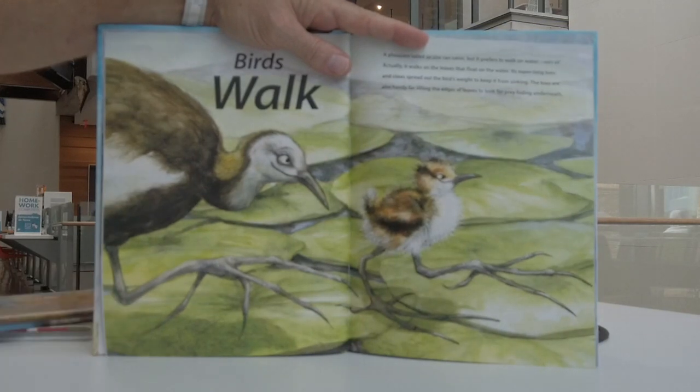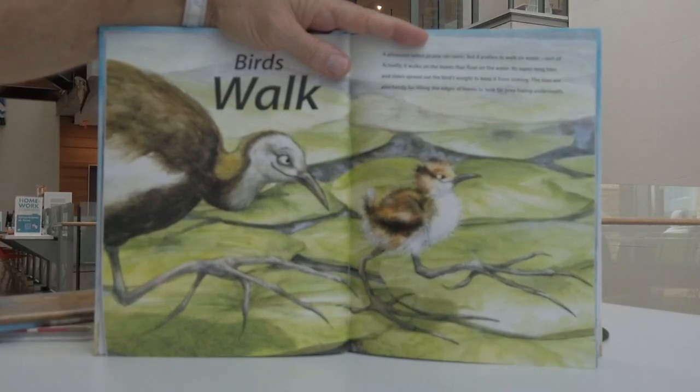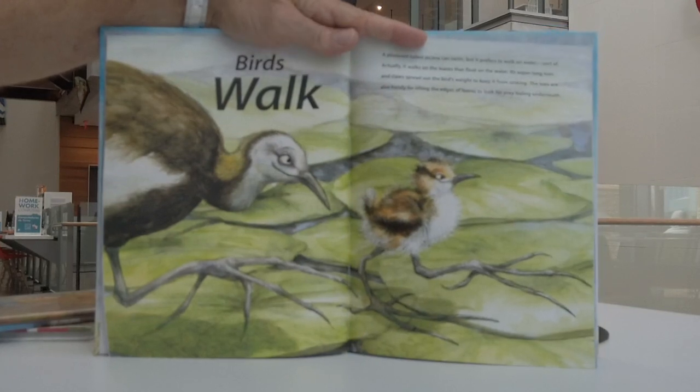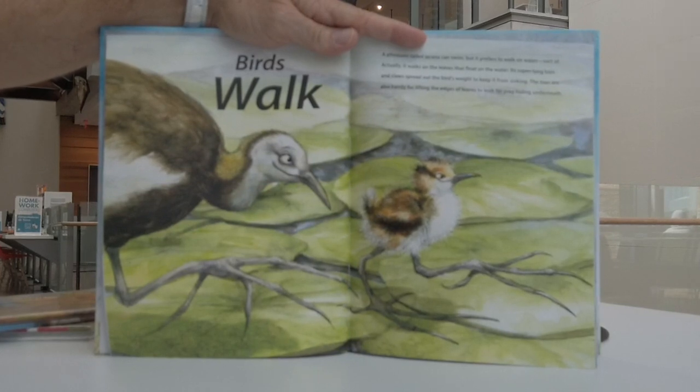Birds walk. A pheasant-tailed jacana can swim, but it prefers to walk on water — sort of. Actually, it walks on the leaves that float on the water. Its super long toes and claws spread out the bird's weight to keep it from sinking. The toes are also handy for lifting the edges of leaves to look for prey hiding underneath.